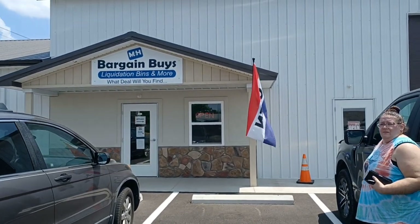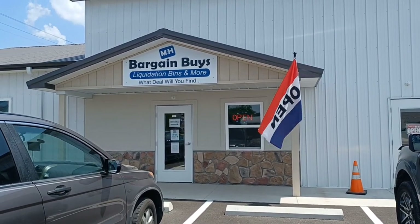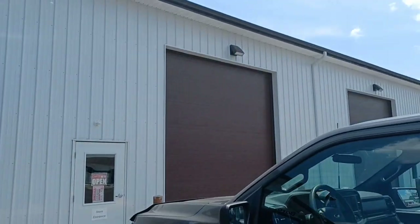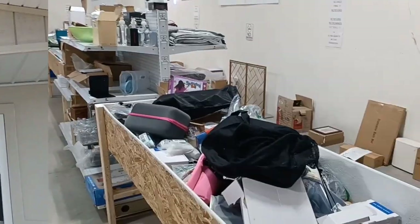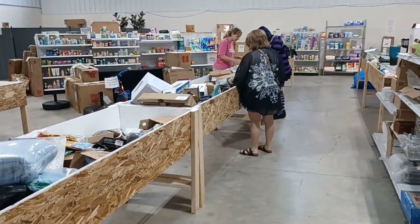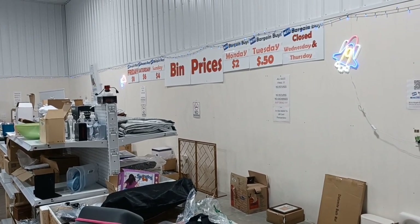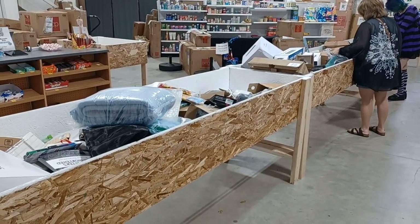Alright guys, we just found this place - Bargain Bins Liquidation Bins and More. What deal will you find? Hopefully some vintage toys. It's a pretty big place, let's go in and see what kind of good stuff they got. So we're inside - these two rows right here are their bins. They got it priced by day - on Saturday everything is six dollars per item. I don't see any toys right off the bat but we're gonna dig around and see what we can find.